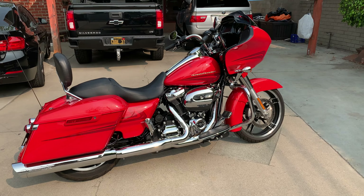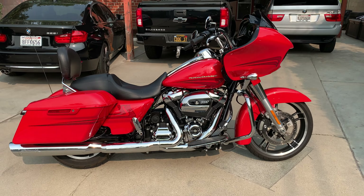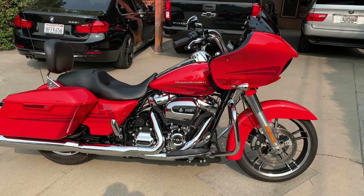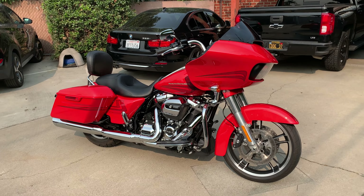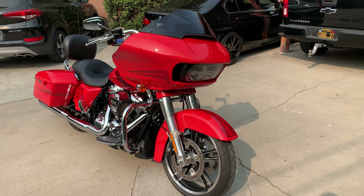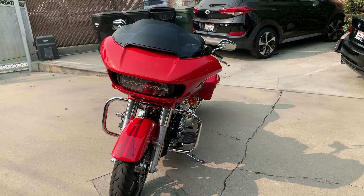I will beat any dealer price in Southern California. Remember, it has to be a Special — it's got to have under 9,000 miles, and I will beat any price. But this is what I'm asking for my bike: $21,500, best offer.